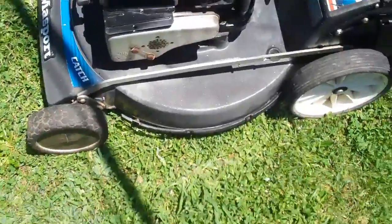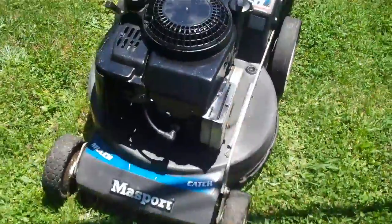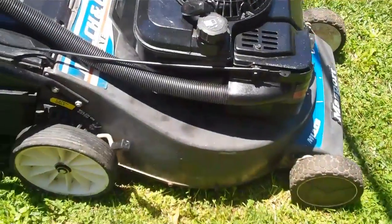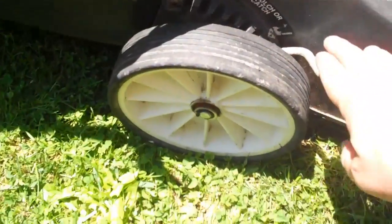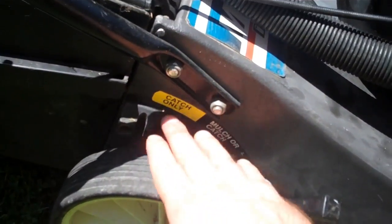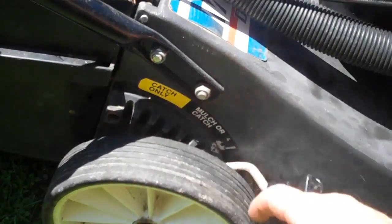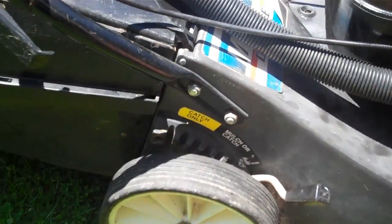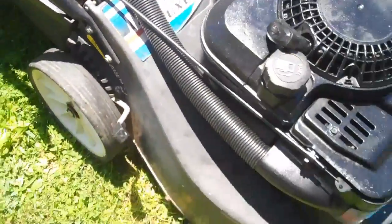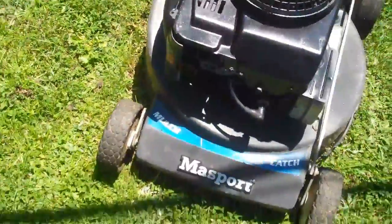As you can see, it's got a wider base to support the mulcher. Panning around, it's in pretty good condition — a four-stroke with adjustable wheels mainly just for the catcher. It comes with an original catcher but also doubles up as a mulcher, so it's a very powerful mower that's been recently serviced.